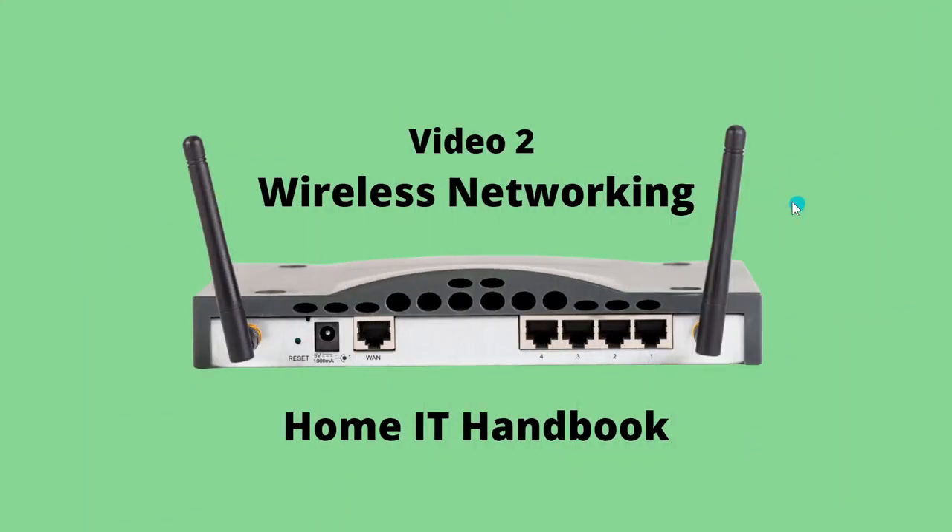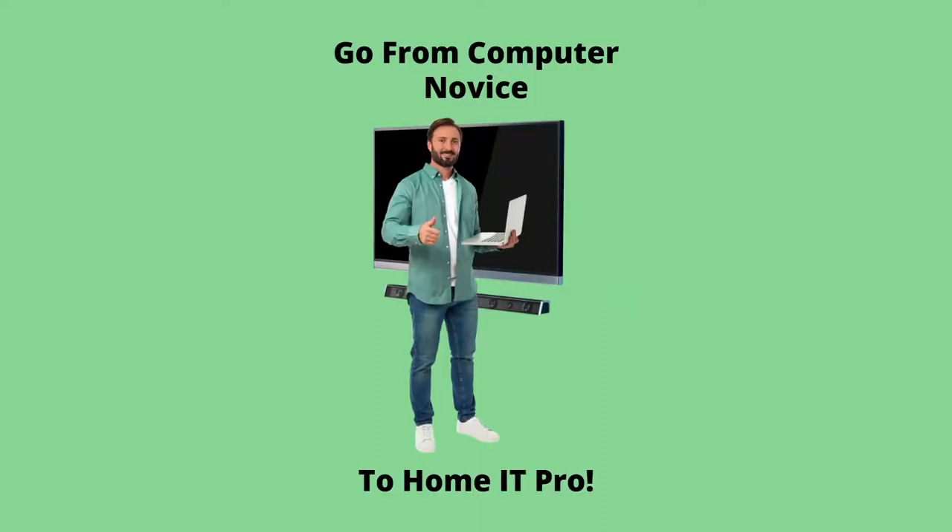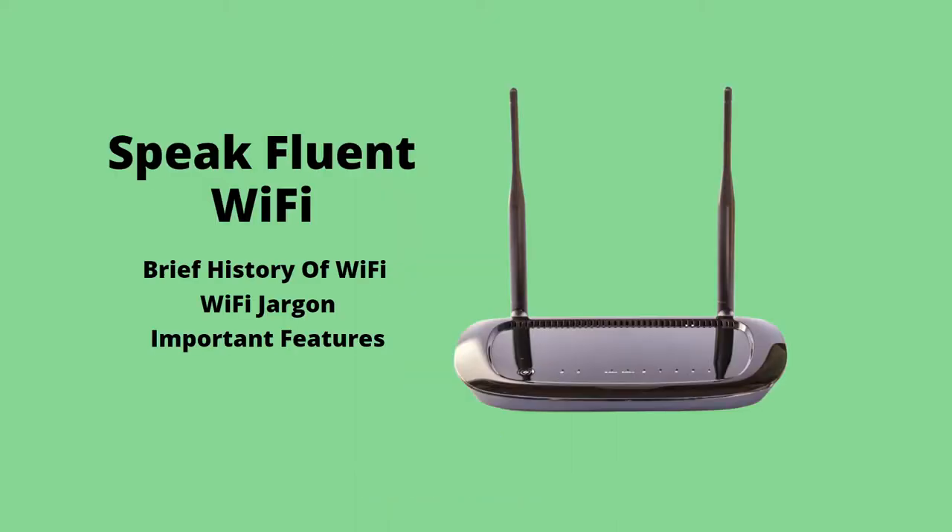This is the video complement to Chapter 2 of my e-book, The Home IT Handbook, which you can download for free at Wi-FiGuy.net — the site that helps you go from computer novice to home IT pro. In this short, simple video, we are going to cover some of the main topics and the most important features of wireless networking to help you make better decisions when buying wireless gear for your home network.